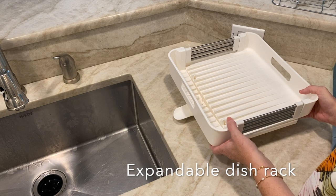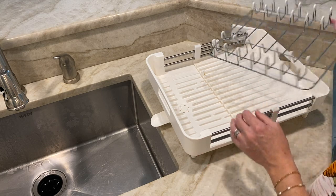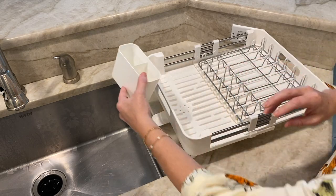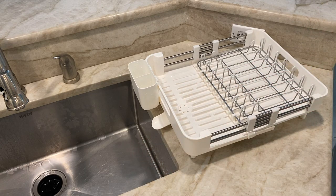First on the list is this expandable drying rack that can accommodate whatever space you have on the counter. It comes with a drying rack for plates and such, a little silverware caddy, and the best part is it has a spout for the water to drain through, so it's not sitting in the bottom getting gross.